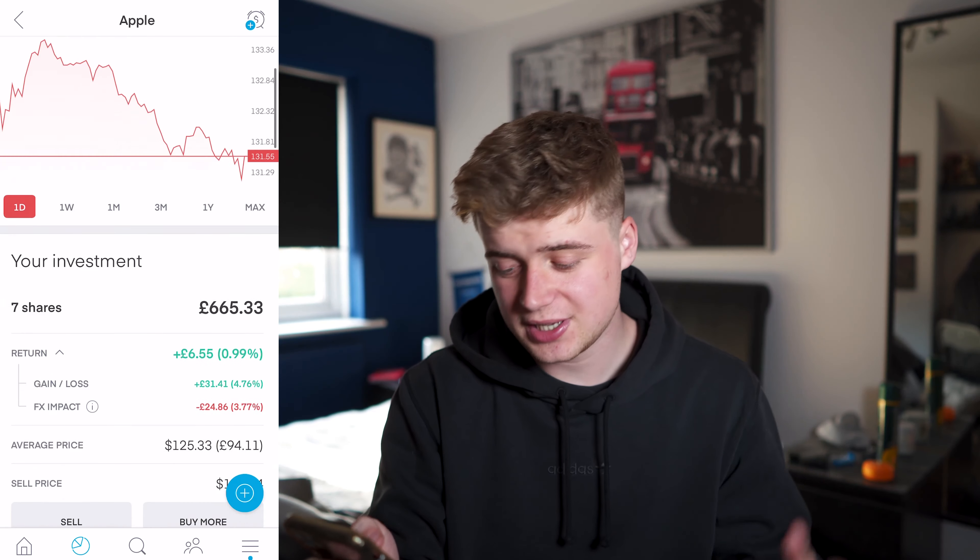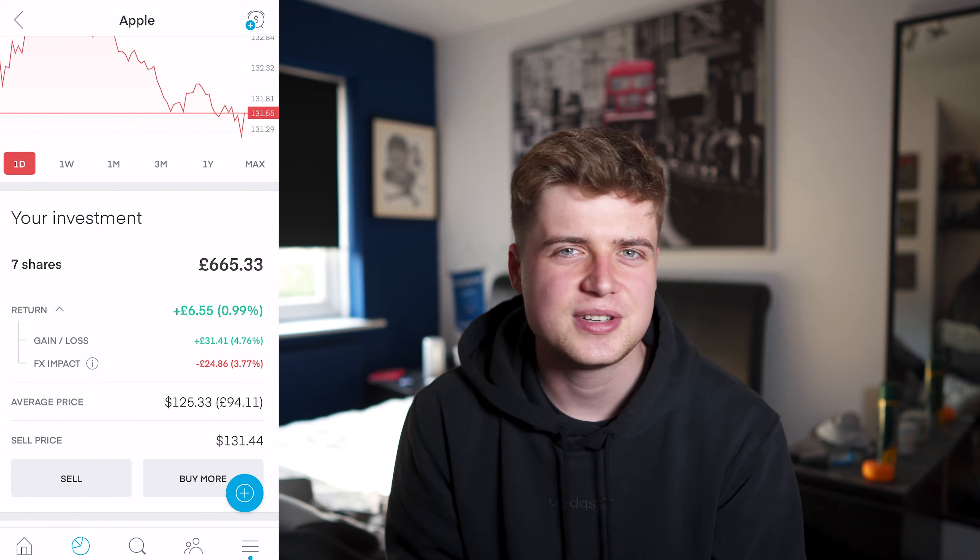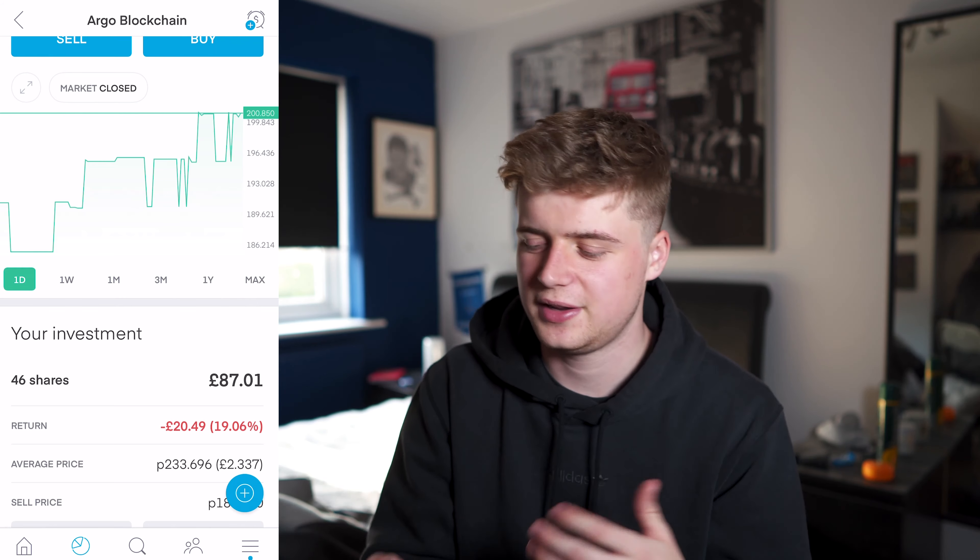Alibaba — got two shares of this and I'm down £59. Apple — got seven shares of this and I'm up £6.55. I'll just say, recently I've not been particularly enjoying uploading these portfolio updates because of how annoying the stock market is right now, but that's the game. It's not obviously the best to show off a portfolio that isn't doing great, but I do these because I hope it's relatable — it shows the transparency.